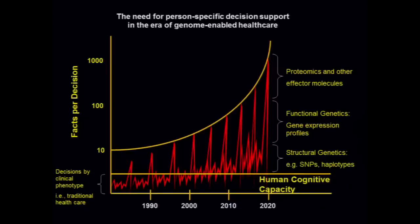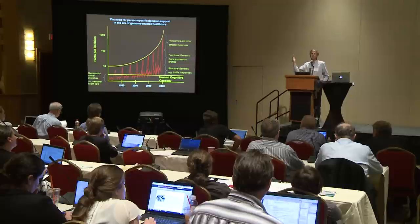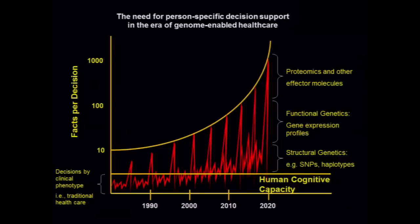What it recognizes is the fundamental truth — as you have structural and functional genetics and proteomics, you get an awful lot more facts bearing on any particular clinical decision in a stutter fashion that exceeds the long-known human cognitive capacity of dealing with maybe five to seven covariates. After that, people just start extinguishing variables in order to keep problems simple. Nobody knows if it's a hundred facts or ten or a thousand, but it doesn't matter because it's above the bounds where people can read, remember, and do the right thing every single time, as we would like to do in 21st century healthcare.